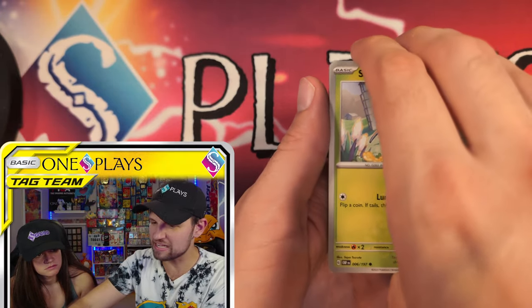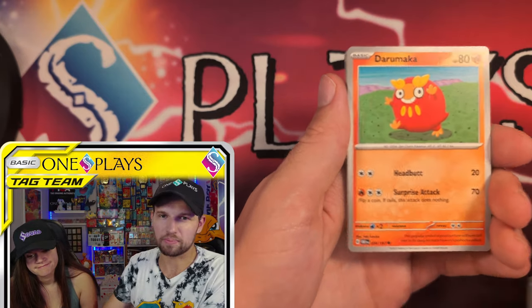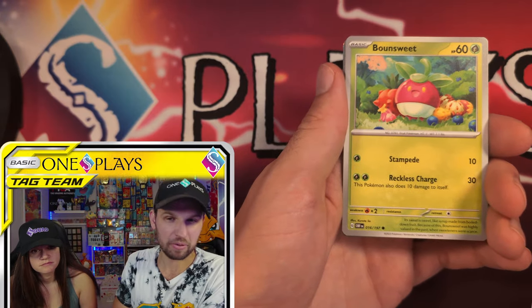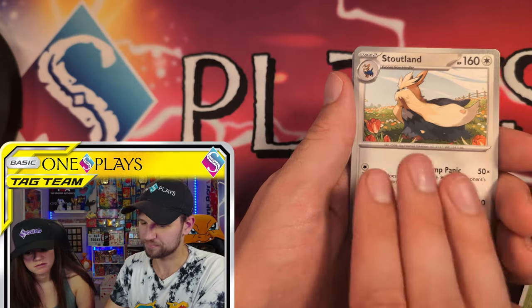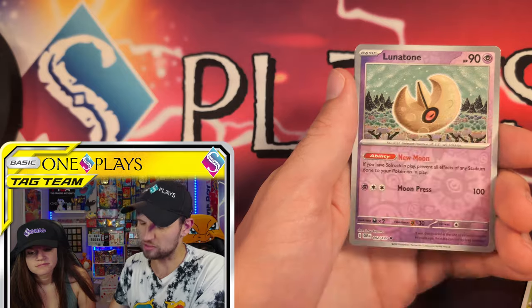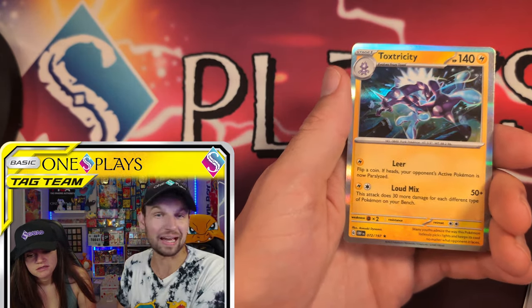Do you like the pack selection? I'd make one change — I would want Paldea Evolved in there instead of Obsidian Flames, or maybe Paradox Rift instead of Temporal Forces. Stellar will be around, it just came out. All right, let's get another Charizard. Nope — another Tone. Can't win them all.